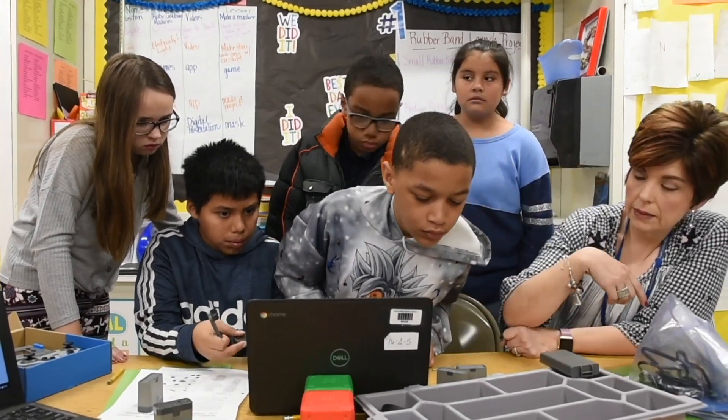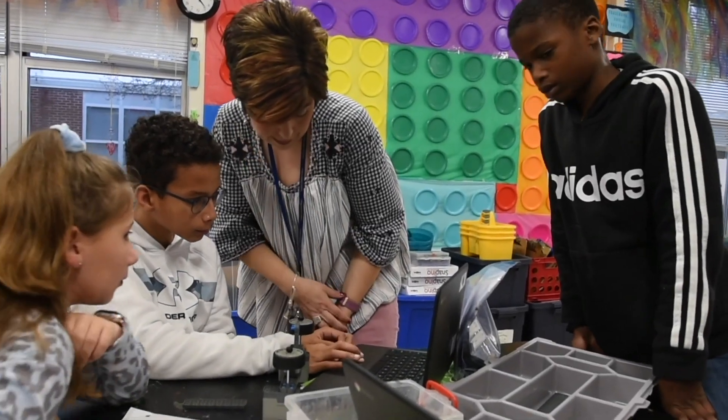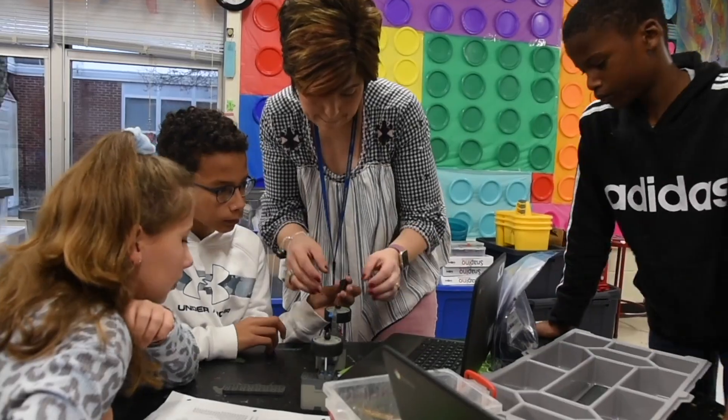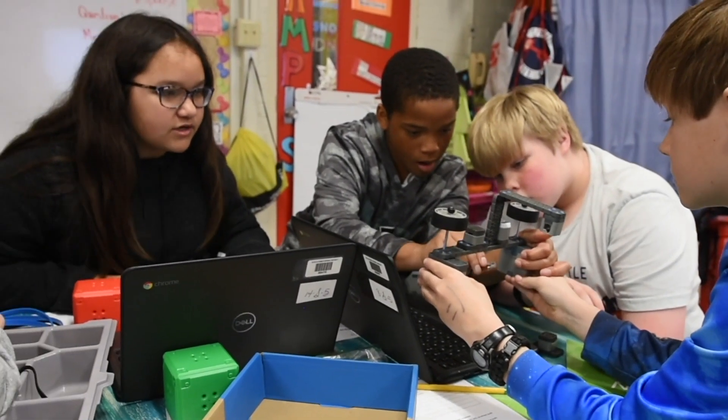They're also programming it to make it stop, to make it have a sensor if it were to change colors, or to make an emergency stop.